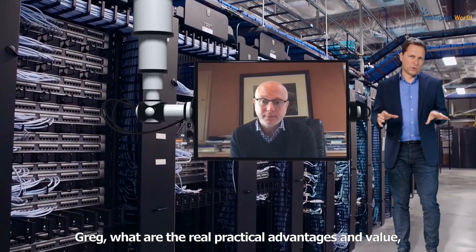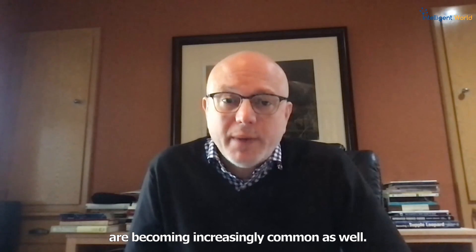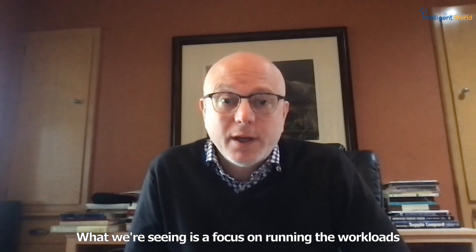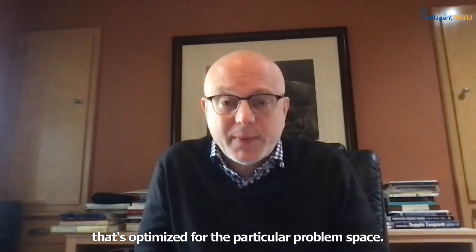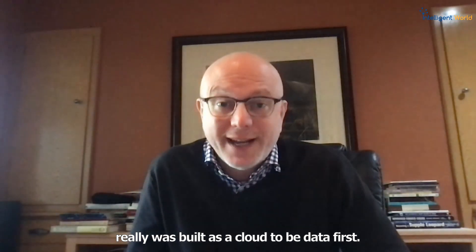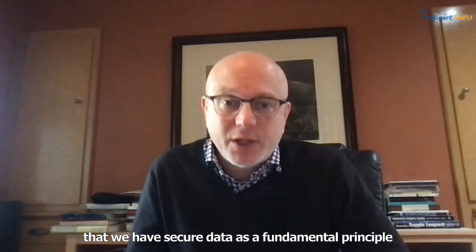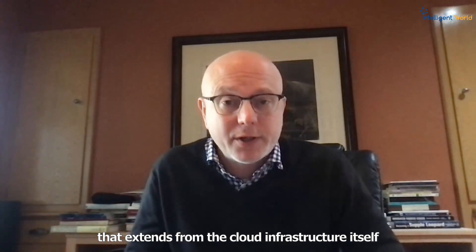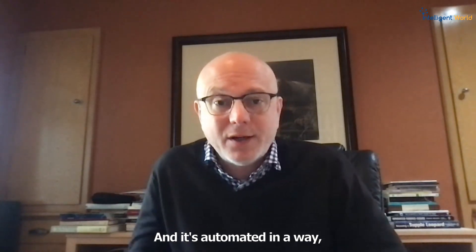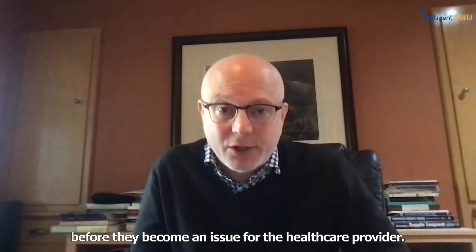Greg, what are the real practical advantages and value of a multi-cloud type of strategy? Well, multi-cloud strategies are becoming increasingly common. What we're seeing is a focus on running workloads in a vendor cloud or hyperscale cloud optimized for the particular problem space. Oracle Cloud Infrastructure was really built as a data-first cloud. Part of that focus has been on security, ensuring that secure data is a fundamental principle in the overall architecture. That extends from the cloud infrastructure itself through the database solutions, and it's automated in a way that uses machine learning algorithms to auto-detect and auto-resolve problems before they become an issue for the healthcare provider.